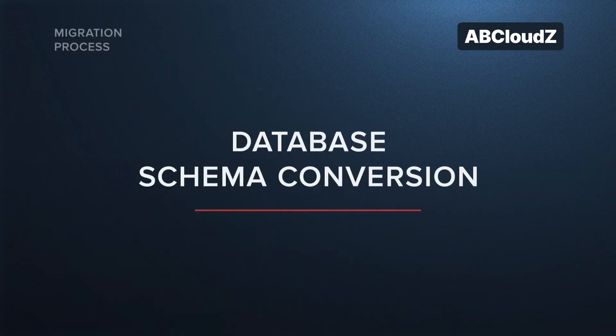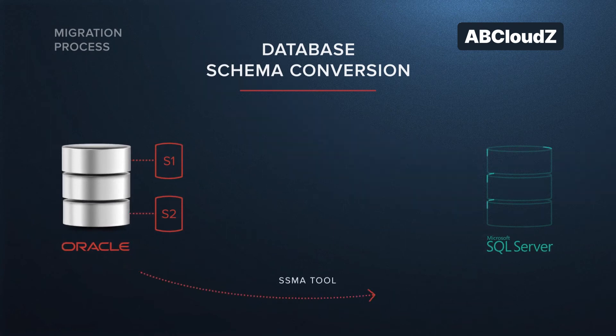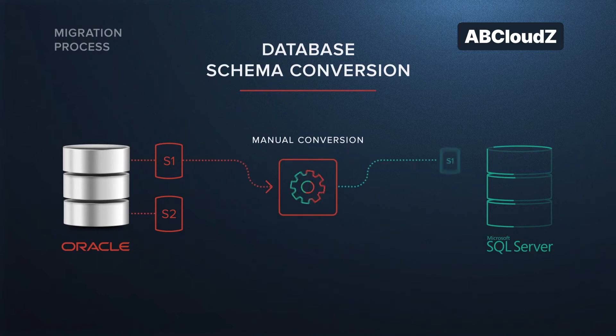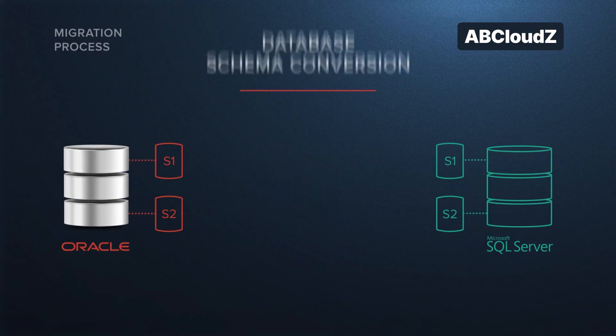Database schema conversion from Oracle to SQL Server included automated conversion of database objects by means of SQL Server Migration Assistant for Oracle. Also, we converted the rest of the objects manually and made some code optimization to increase the performance of the newly created customer system.